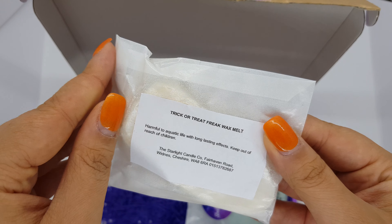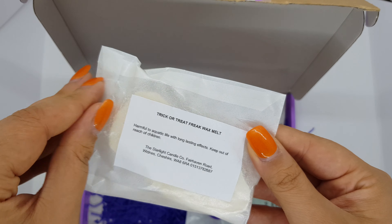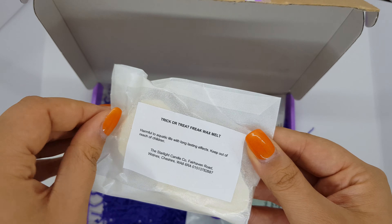Hey guys, and welcome to another box melt unboxing. This is the box melt from Starlight and Candle, where I'm a brand ambassador of them, and this is the Halloween subscription box.